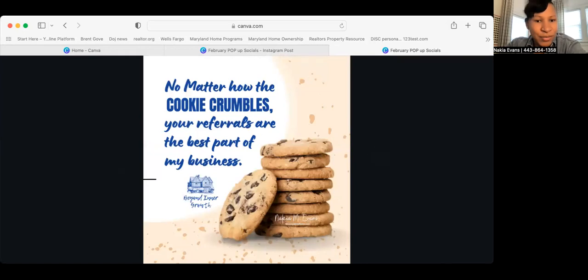This next one wants you to give out cookies. 'No matter how the cookie crumbles, your referrals are the best part of my business.' You can do individual bags of cookies from the snack aisle at Walmart or the market, or fresh baked cookies work as well. Don't forget to tie business cards or give away business cards with the cookies so clients can give your card to their referrals.